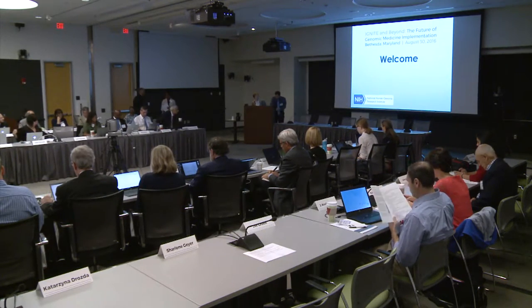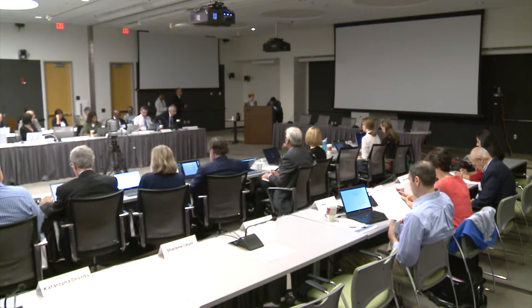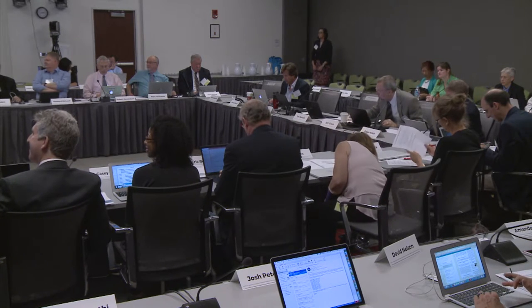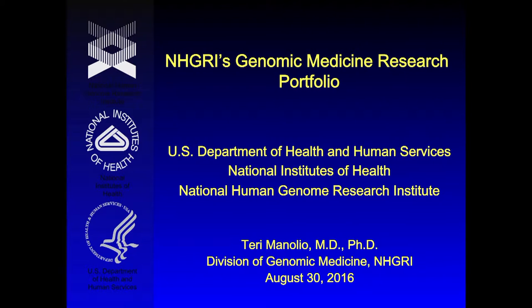Ebony had asked me to give an overview of our genomic medicine portfolio. As you're probably aware, we have two major program divisions in the institute: the Division of Genomic Sciences, which is the basic science division, and then the Division of Genomic Medicine, which is the one dedicated to clinical applications. Within the Division of Genomic Medicine, we also have programs that are not, per se, applications of genomic approaches in clinical care. We also have a third division, Division of Genomics in Society, which is relevant to the ethical, legal, and social issues involved in implementation.